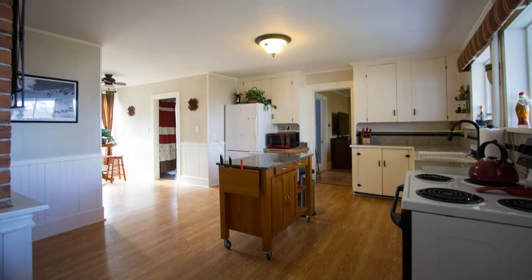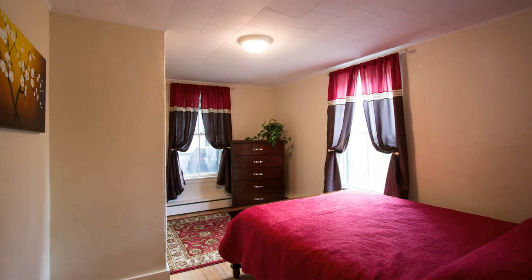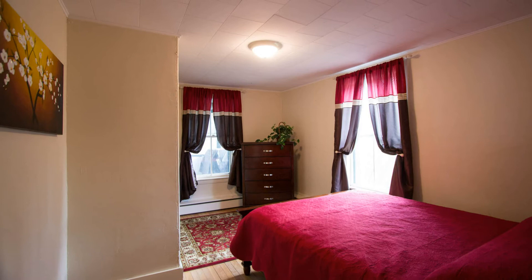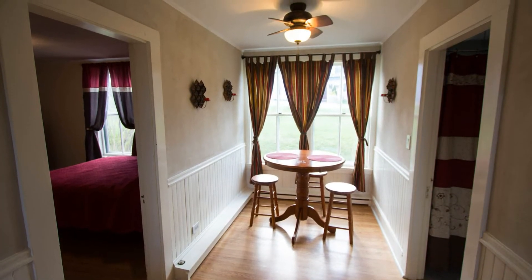There is a sizable kitchen with appliances that convey with the sale of the home. There is a main level bedroom, a small dining room, and also a full bathroom that are accessible off of the kitchen.